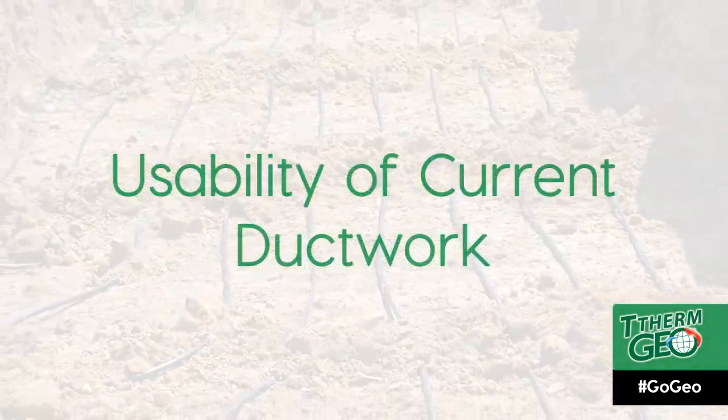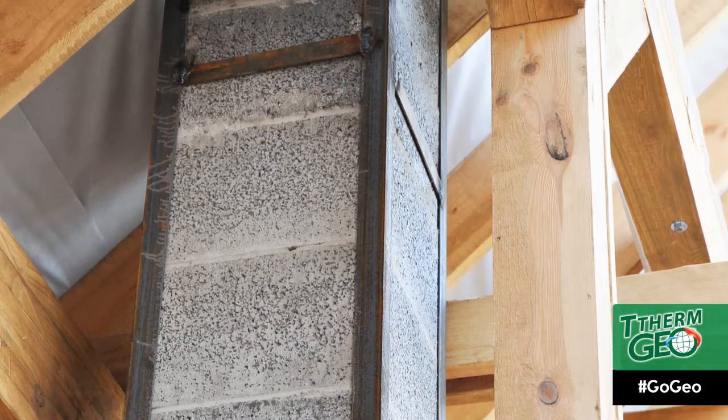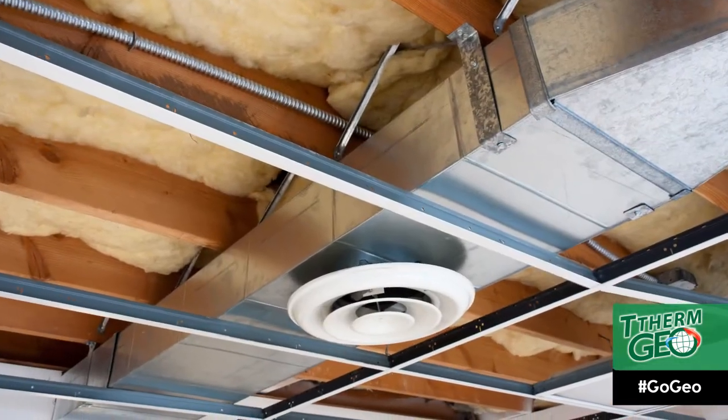And lastly, usability of current duct work. Most likely, the duct work will not be a large factor. However, if you need to install or repair the duct work, this will be a necessary component to consider when calculating the cost of a geothermal system.